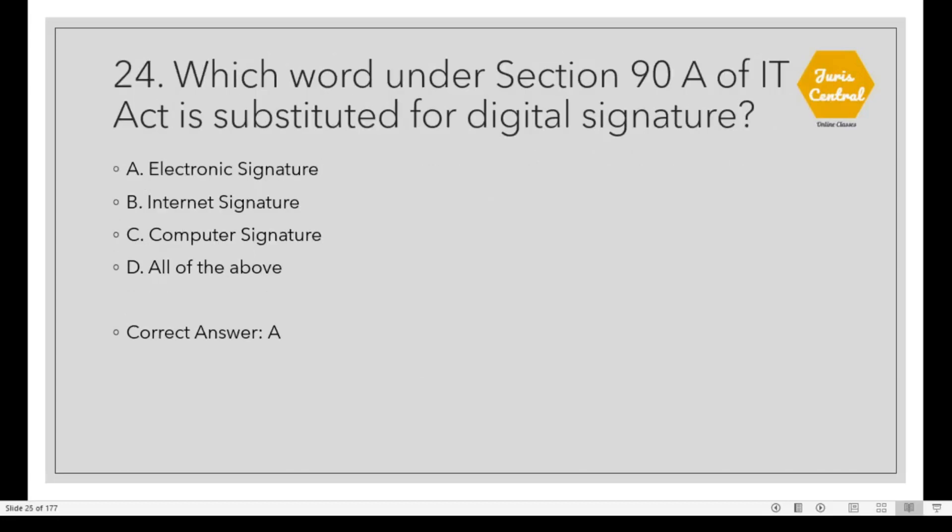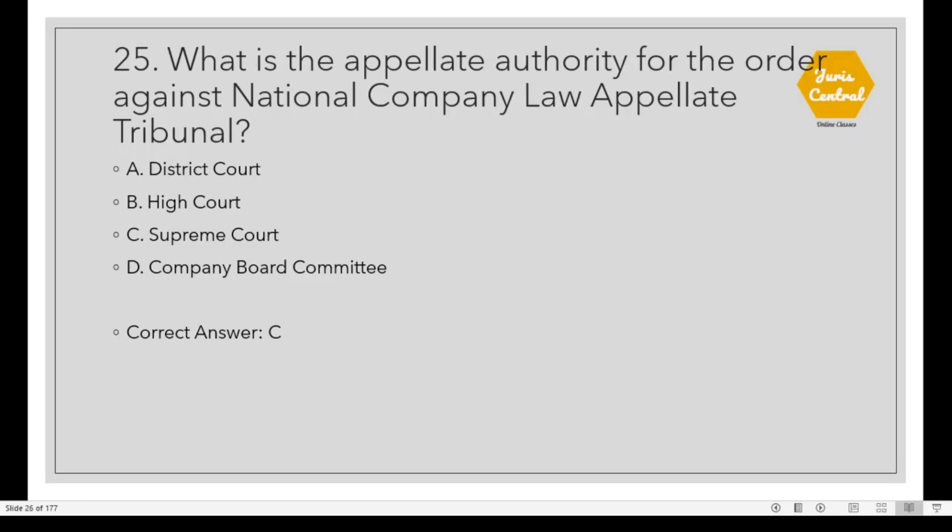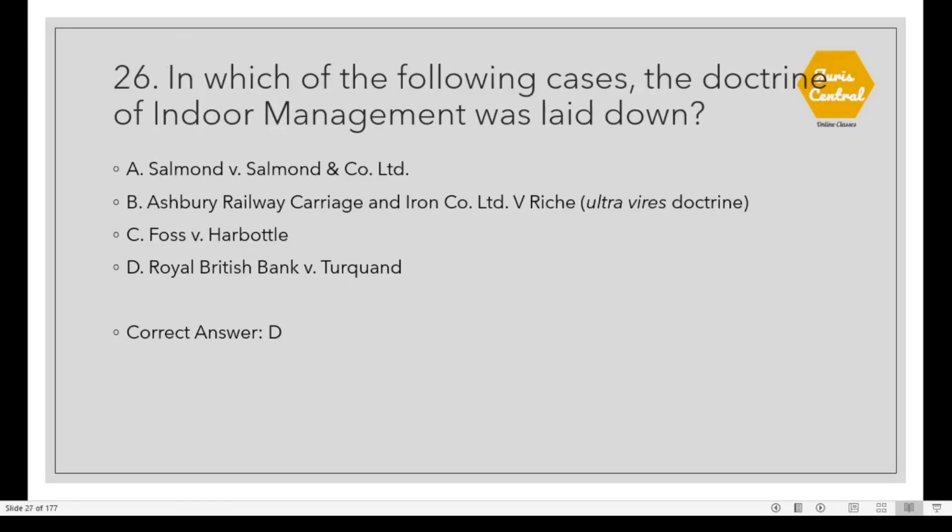Question 24: Which word under Section 90A of the IT Act is substituted for Digital Signature? The correct option is A: Electronic Signature. Question 26: In which of the following cases was the doctrine of indoor management laid down? Option D: Royal British Bank vs. Turquand. Question 27: In what way is the doctrine of ultra vires applied to companies? Option A: The activity should be confined within the objects as specified in the memorandum of association.